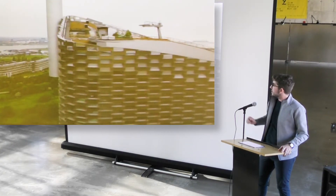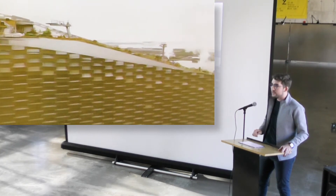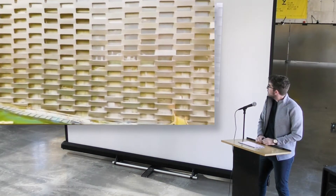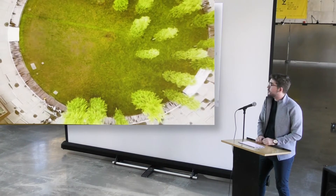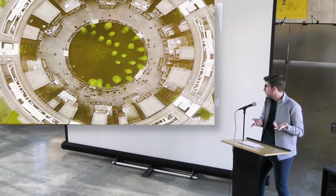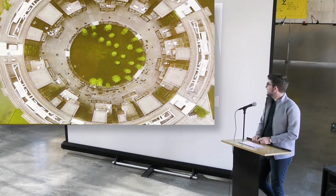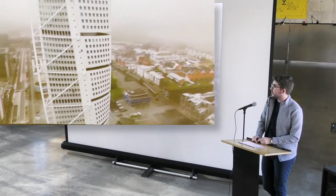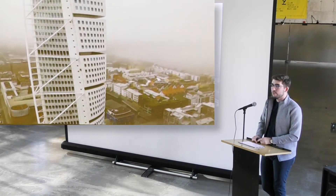This actually is a ski slope on the top of this building. This is in Copenhagen — it's a new Waste to Energy power plant by Bjarke Ingels. It was actually under construction when we went and I flew my drone there. This is in Sweden — this is a Calatrava tower called Turning Torso.